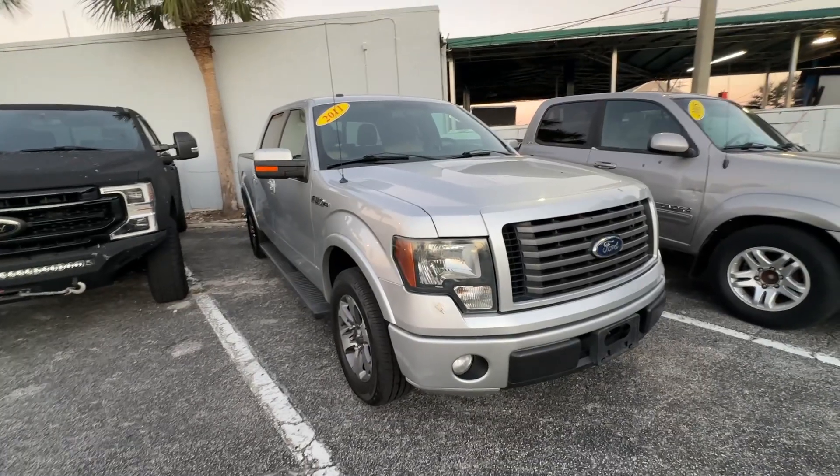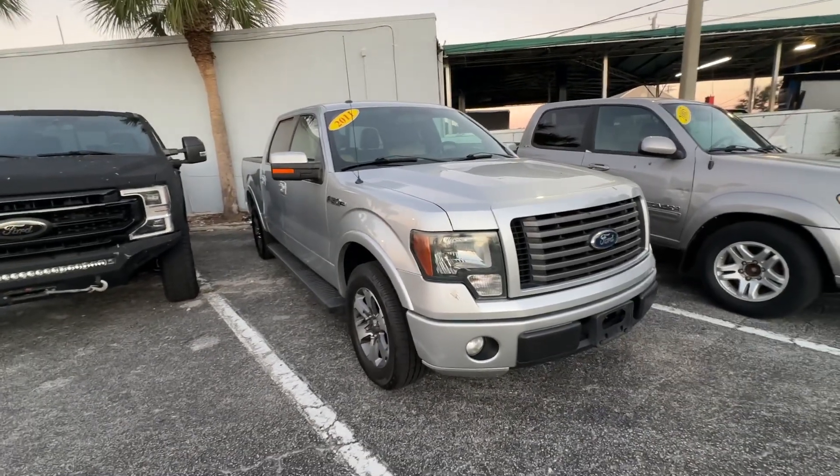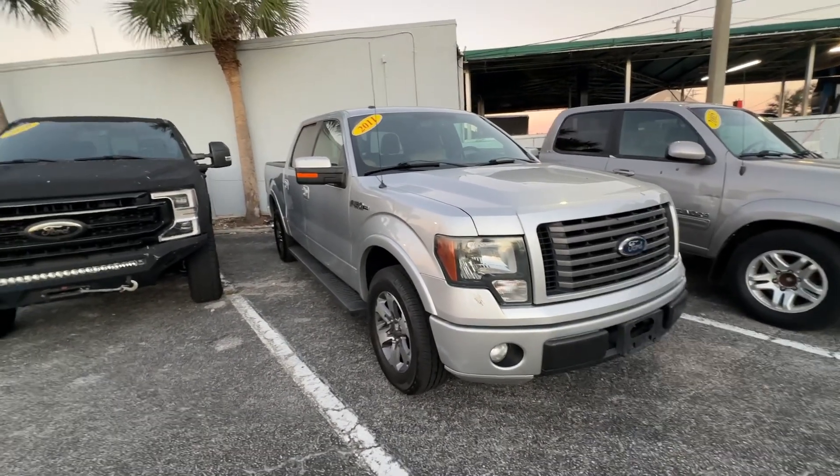All right, guys, Christian Rivera here, Florida Direct Cars. Doing a walk-around video on this 2011 Ford F-150.